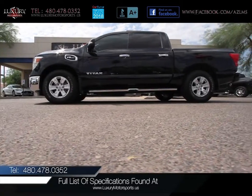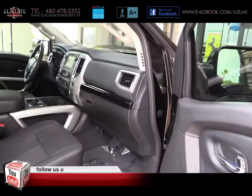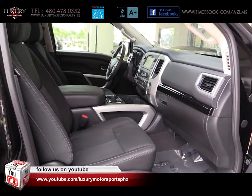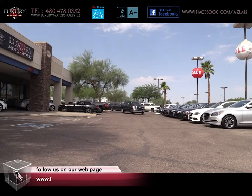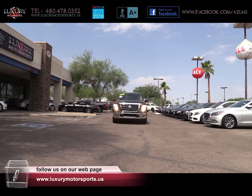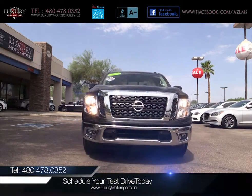To see the full list of specifications on this model, please visit our website at luxurymotorsports.us. We encourage you to come and put this highly desirable SV through its paces today. Prepare to be impressed with its composed ride and good traction. Luxury Motorsports is open six days a week and by appointment only on Sundays. Please call us to schedule your test drive today at 480-478-0352.